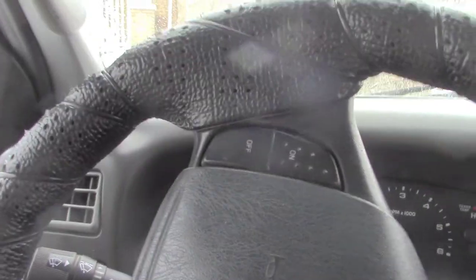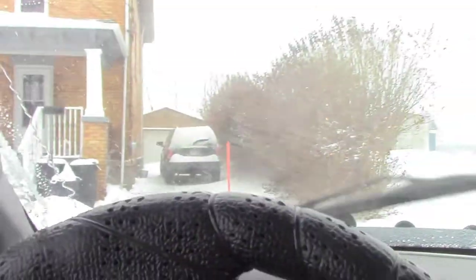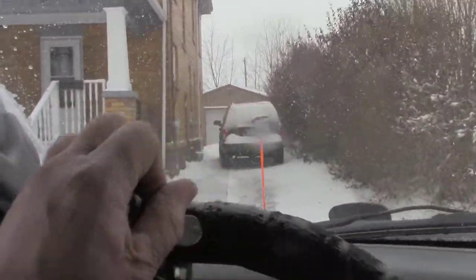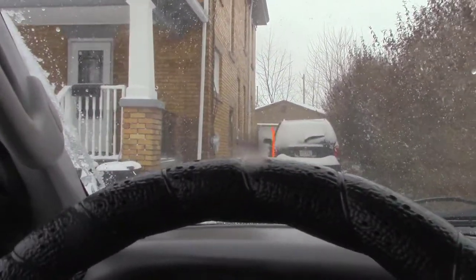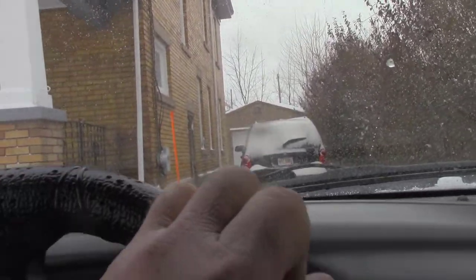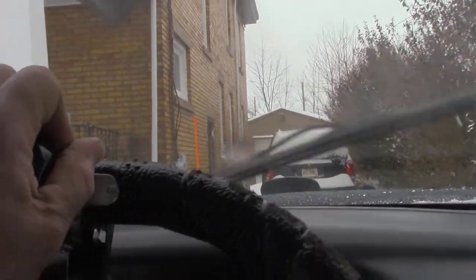Sometimes I hit it good and sometimes I don't. This driveway is actually kind of tough because of all the bushes. When the cars aren't there, I try to go up by the garage, but when you back up, the bushes scratch the truck. So that's no fun.